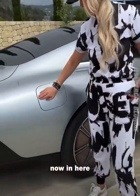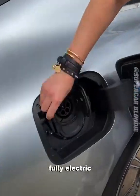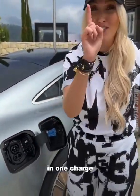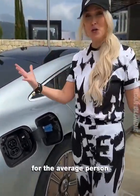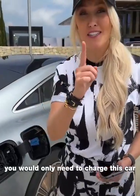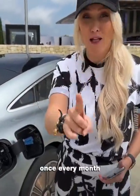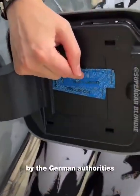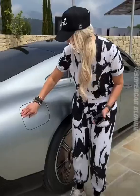It's fully electric, and it managed to drive over a thousand kilometers on one charge. For the average person, you would only need to charge this car once every month. That is crazy — and it was confirmed by the German authorities.